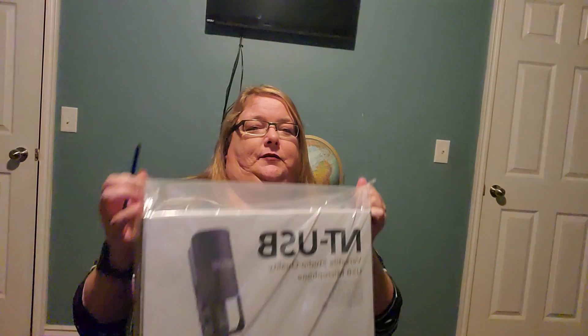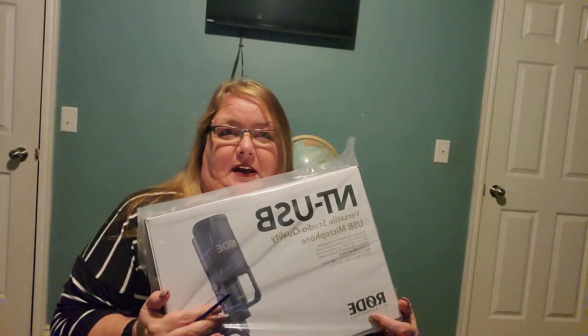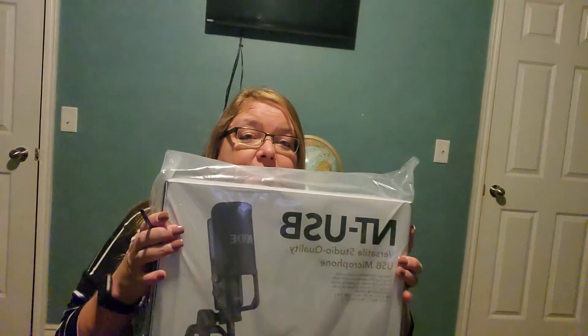I'm a therapist — I talk a lot. I don't like the sound our computers give us through the mic; it just doesn't sound the best. Even our phones, which I'm recording on now, sound better than our computers. So this was a no-brainer, and immediately we're getting it because when we get our camera it's also going to have the same kind of microphone — so why not? Reviews on this were amazing.